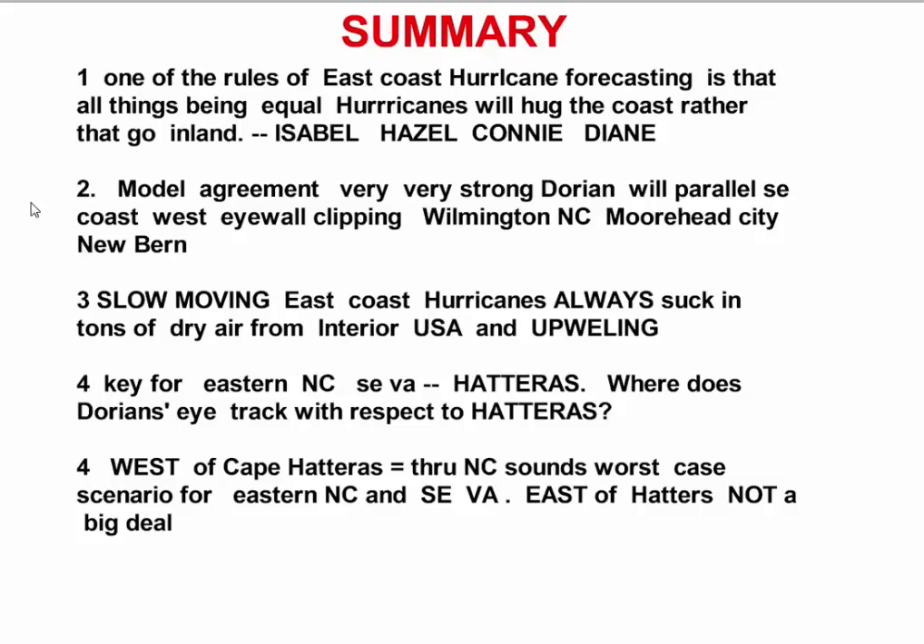Big difference. If it passes west of Hatteras — point number five — and it goes through the North Carolina sounds, that's going to be the worst case for eastern North Carolina and southeast Virginia. If it passes east of Hatteras, this is not going to be a big deal. So it's a big difference in that relationship to Hatteras.